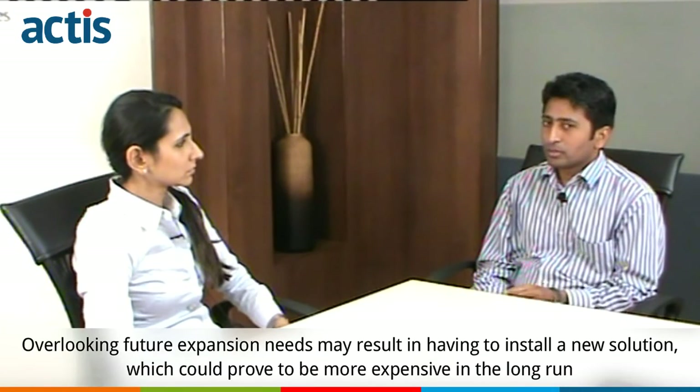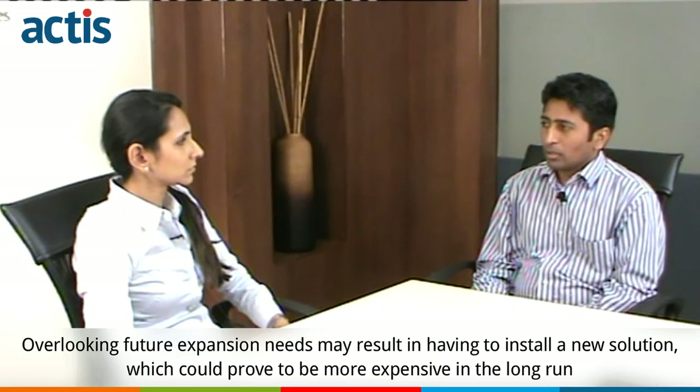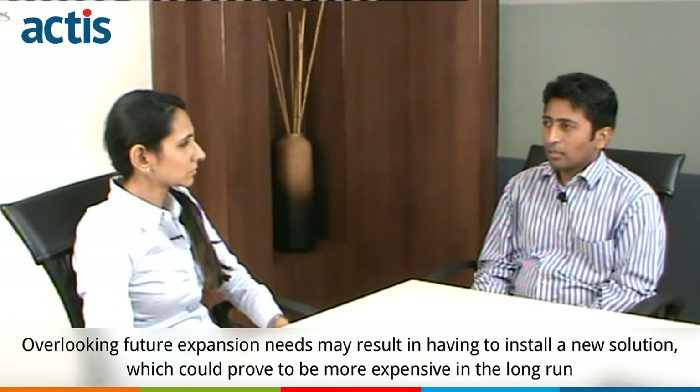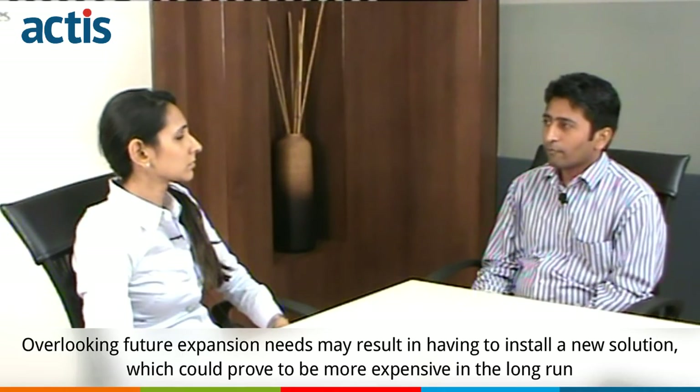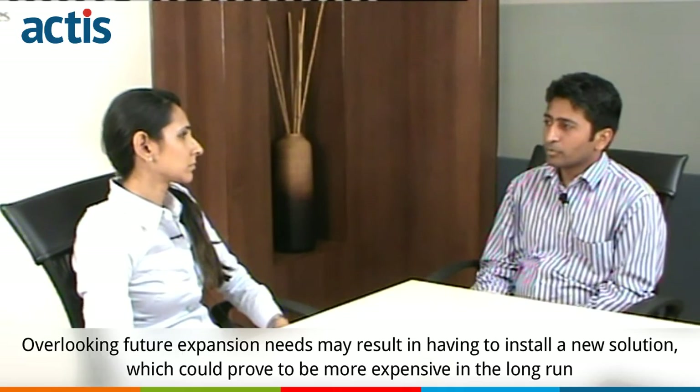The most important thing is overlooking your future expansions and having a very myopic view of the system you are specking. That will hurt you later on because you cannot expand — you might have to go for a completely new solution and end up spending much more than what you thought.